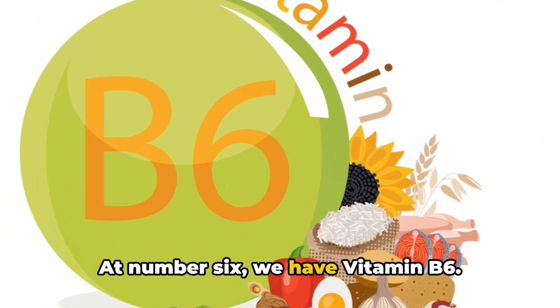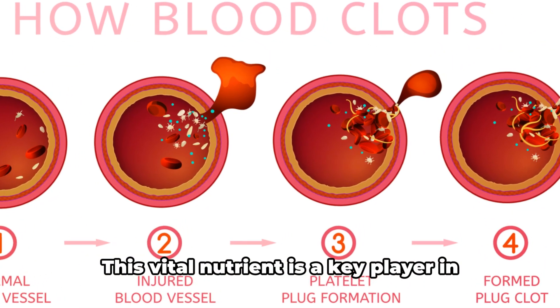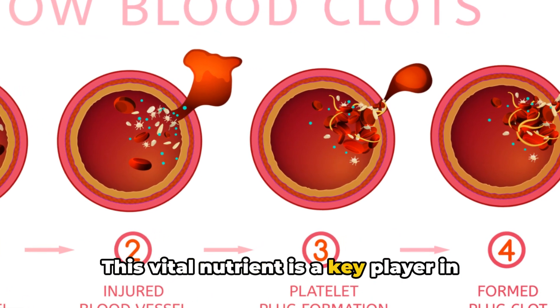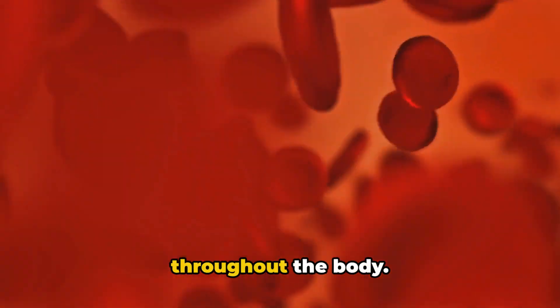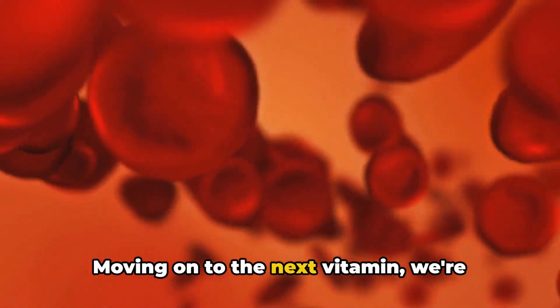At number 6, we have vitamin B6. This vital nutrient is a key player in preventing blood clotting. It works by reducing the formation of clots, promoting smoother blood flow throughout the body.